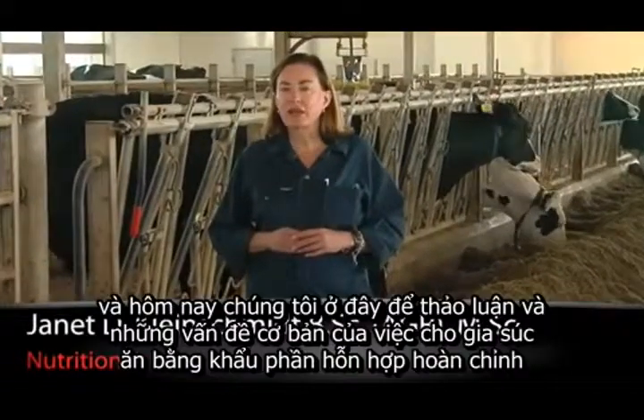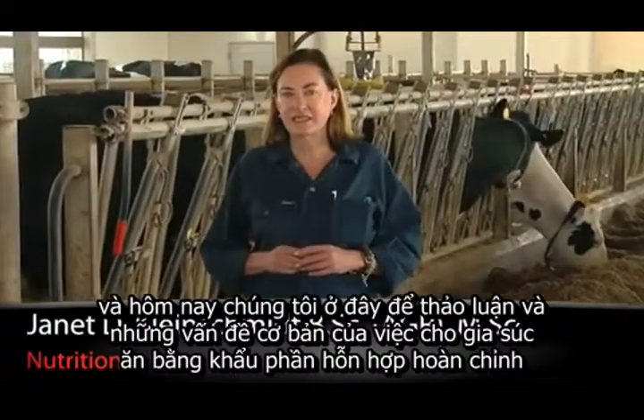Hi, I'm Janet Kleinschmidt for J-Lore, and we're here today to discuss the basics of TMR feeding.